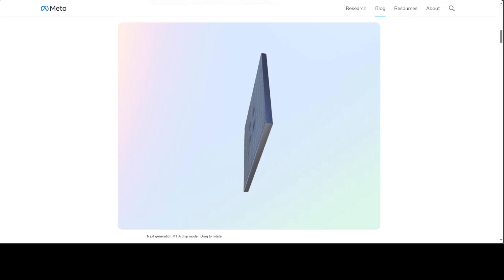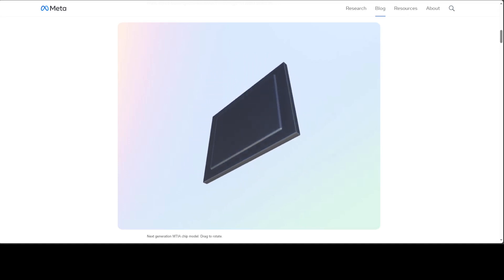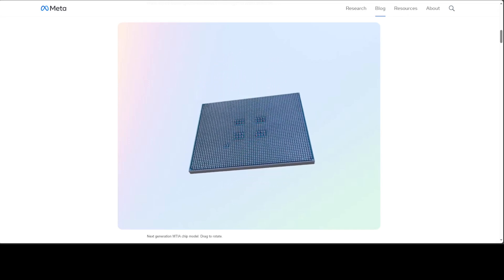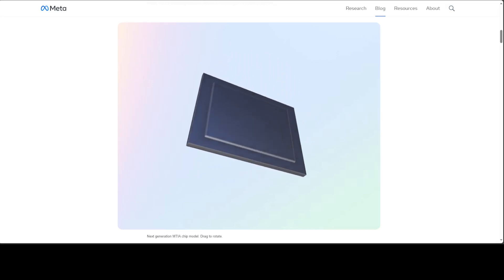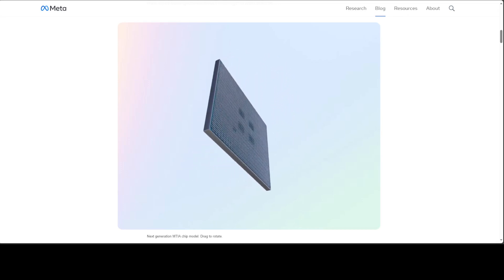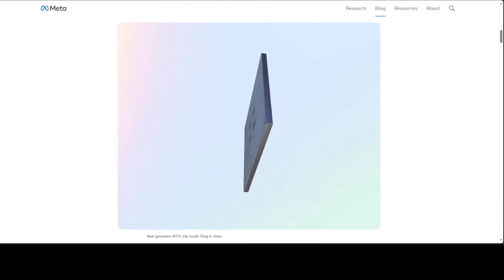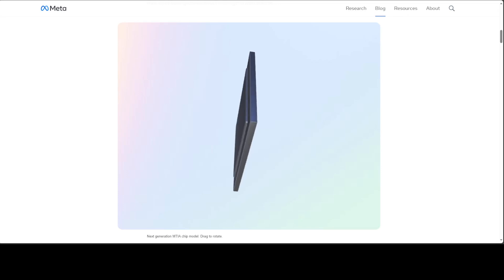This chip is fabricated on TSMC's 5 nanometer process. It is fully programmable via the standard PyTorch stack, driven via Triton for software kernels. This chip is literally an inference powerhouse and the software work is entirely driven by the PyTorch team, making usability a first priority. It has been really great to see it in action on various Meta workloads, as mentioned in the press release.